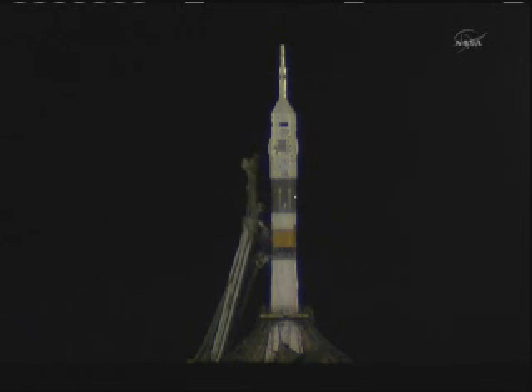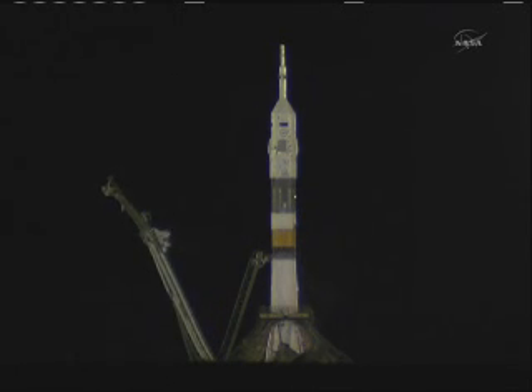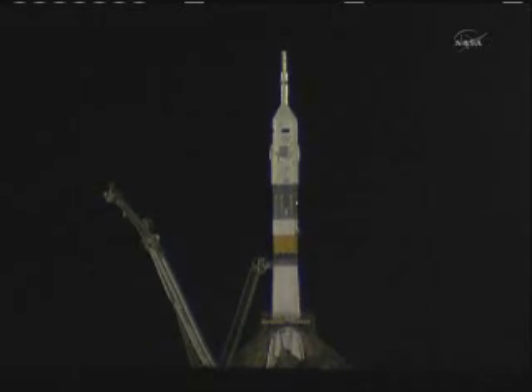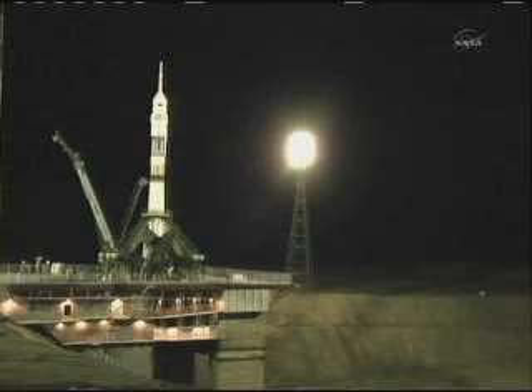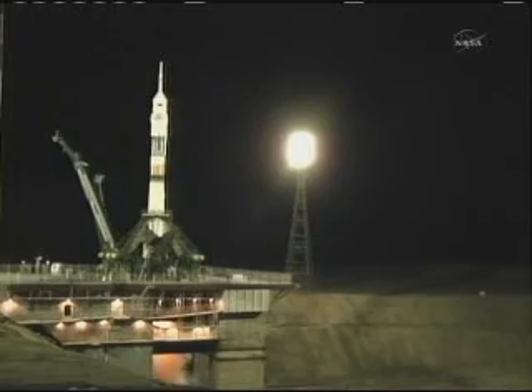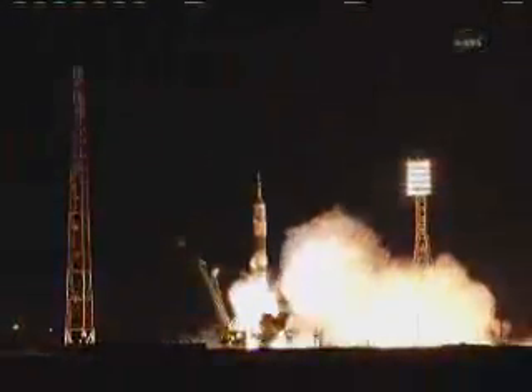From the launch of Expedition 27 crew to the International Space Station. Soyuz, here we are. T-minus 30 seconds. There goes the second umbilical tower moving away from the Soyuz. T-minus 10, first stage engines are at flight speed. 5, 4, 3, 2, 1, booster ignition. And liftoff, liftoff of the Soyuz rocket as Ron Guerin, Alexander Samakutayev and Andrey Borysenko begin their journey to the International Space Station.